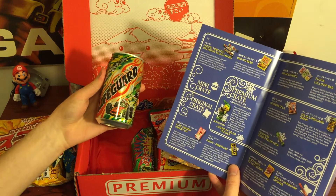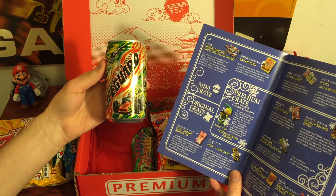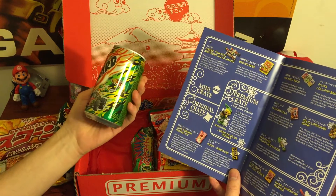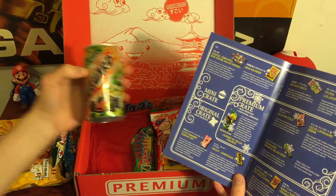This is called Cellio Lifeguard Drink. It contains honey and royal jelly. Wow, that looks really interesting. It says Original Bionic Drink. So there's a rabbit on it.